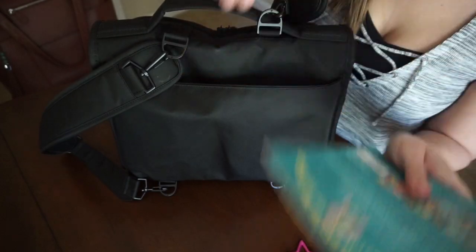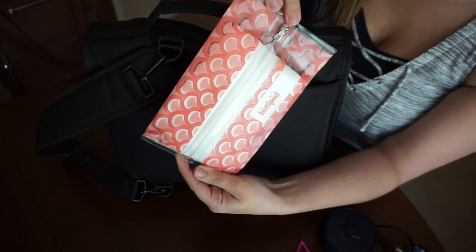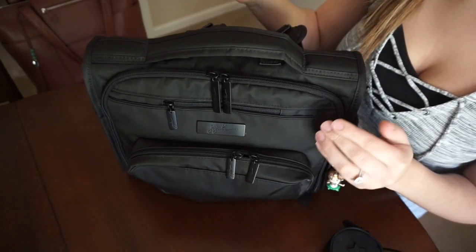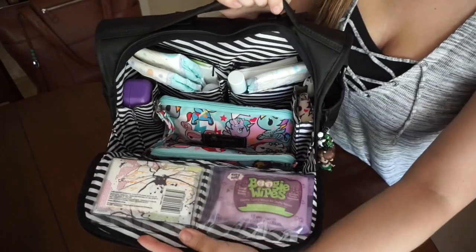In the back pocket I keep an indestructible book, a disposable change pad, and a Booty Pod with baby Boudreaux's, hand, face, and baby wipes. That's everything on the outside. Now moving on to the main compartment — this is what it looks like when it's all packed up.